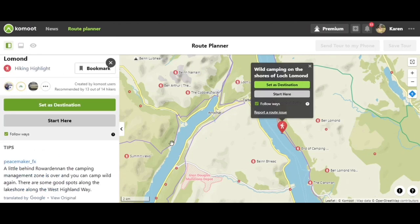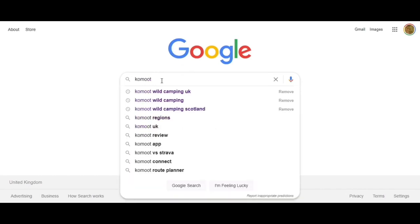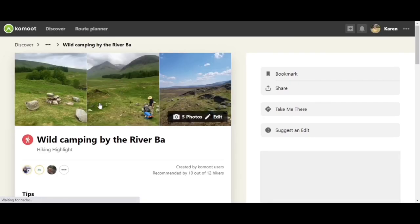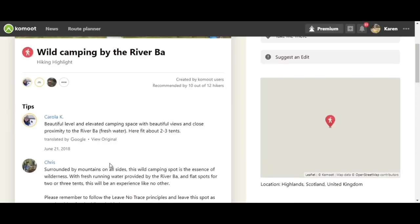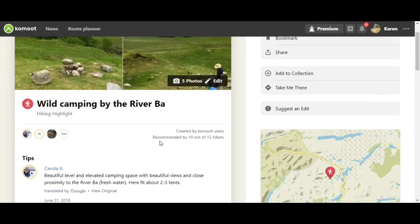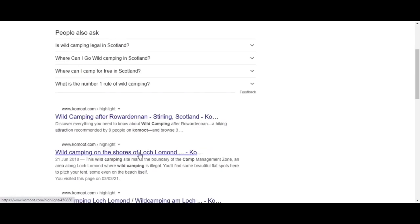If you are looking for wild camping spots in any area, it's always worth looking at the highlights. When it comes to wild camping in Scotland, because it is legal for most of the country, just Google 'Komoot wild camping Scotland'. You'll find highlights like 'wild camping by the river'. Opening one up, you get photographs and tips: level and elevated camping space, fresh water from the river, and various tips from users. It's quite easy to find information. You can find camping spaces in Scotland like that.